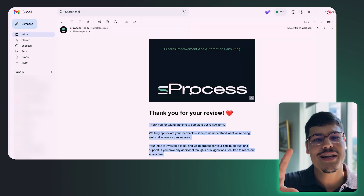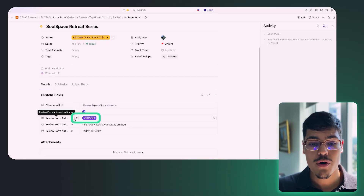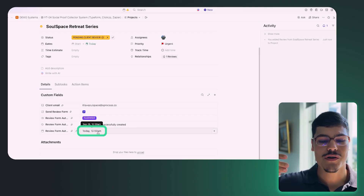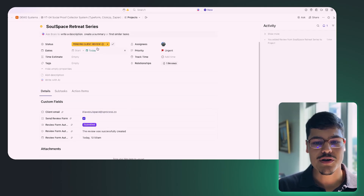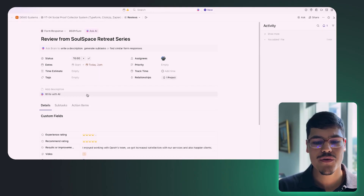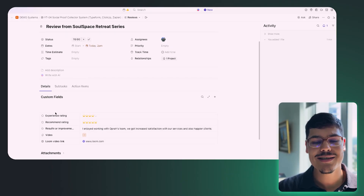Going back to the SoulSpace Retreat Series task in ClickUp, the review form automation status has changed to 'Submitted' — that means the form came through. The updated details say 'the review was successfully created,' and the time changed to 10:59, which is when we submitted the form and received the submission.